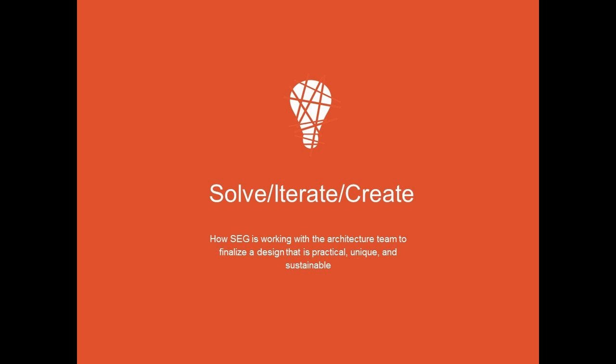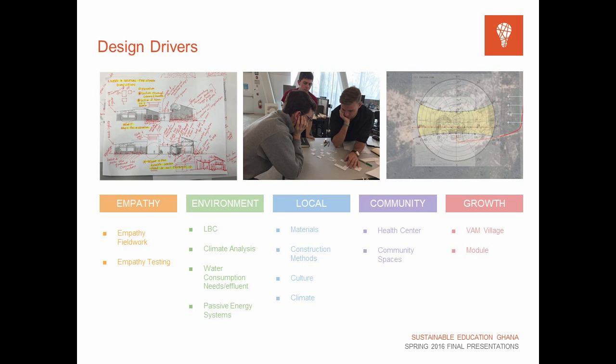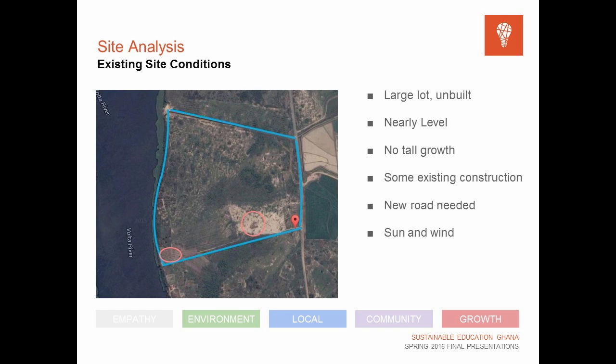From all the information gathered, we began to design an appropriate design for the school. Drawing on inputs from our client and other members' research, we categorized all the information into five main design drivers: empathy, environment, local community, and growth. We used these drivers to inform different decisions when designing certain aspects of the school, and you'll see those referenced along the way in the slides so you can get insight into our process and how we used the research continuously. To start, orienting on the site: we have a site of about 200 acres from our client, located along the Volta River.